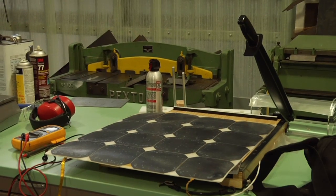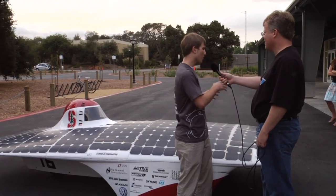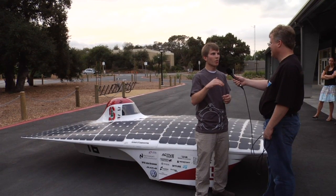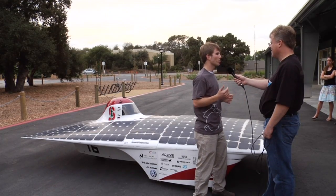One of the big focuses of this car was actually the switch to an upright driving position. Solar cars used to be designed so you would lie flat in the car, which was very uncomfortable. So this car was sort of research related to switching to an upright, more comfortable car.